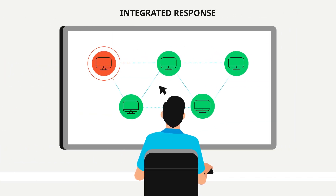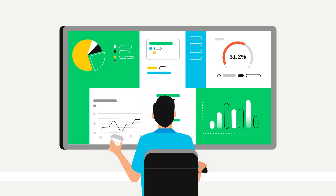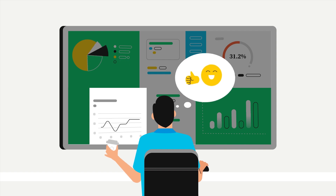When attacks occur, analysts can immediately stop threats with instant response options, or can directly access an endpoint if they need to take a closer look. It's time to rewire your security operations.